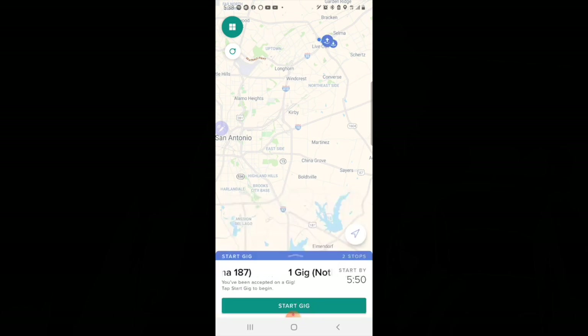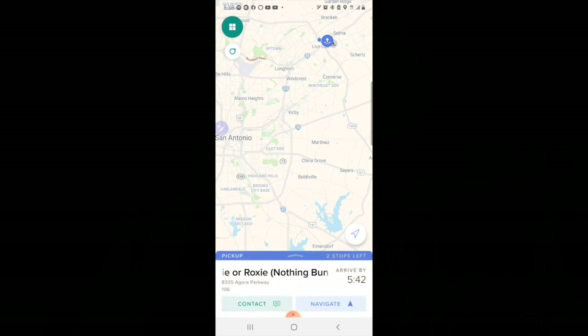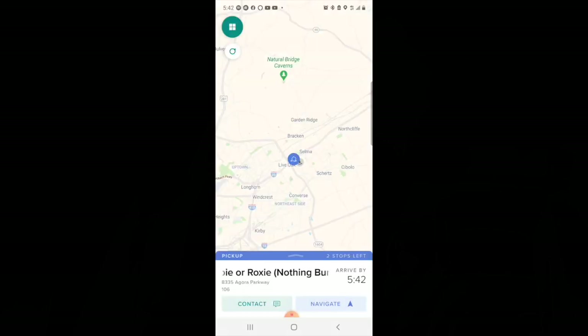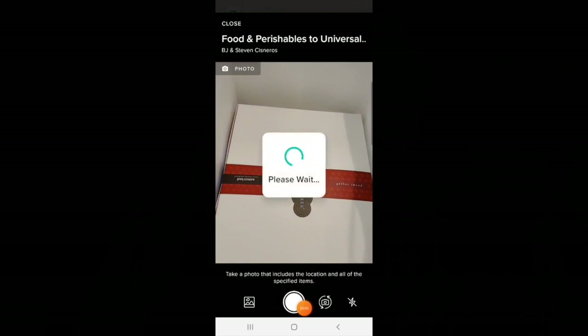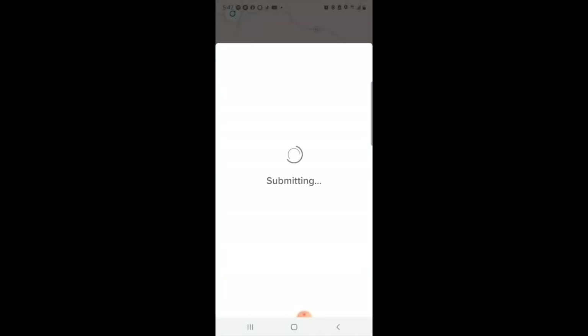Click 'Start the Gig' and use navigation if needed. On my way to the gig, I sent a message saying I'm almost there. Now I have arrived. Before entering, I'm going to read the notes. Let's go in and get the package. We take a photo and then the order is verified. Press the complete pickup button — the pickup is now complete.